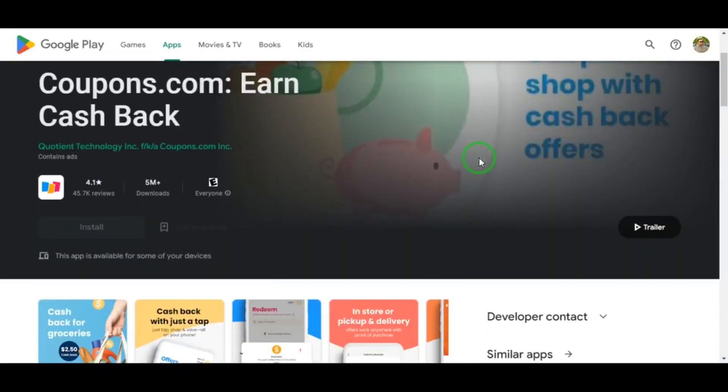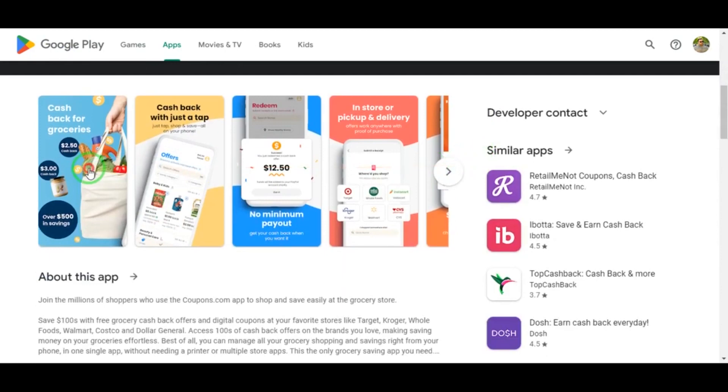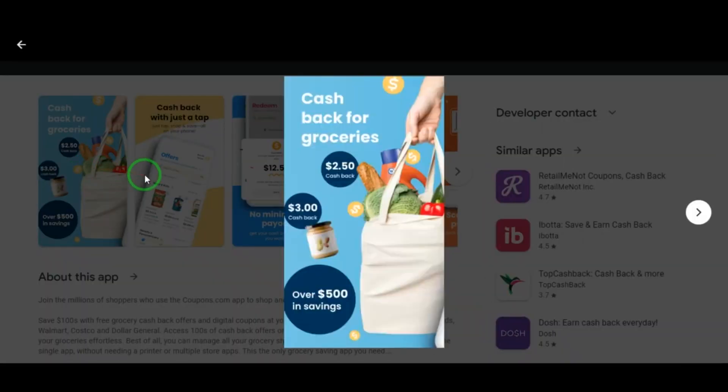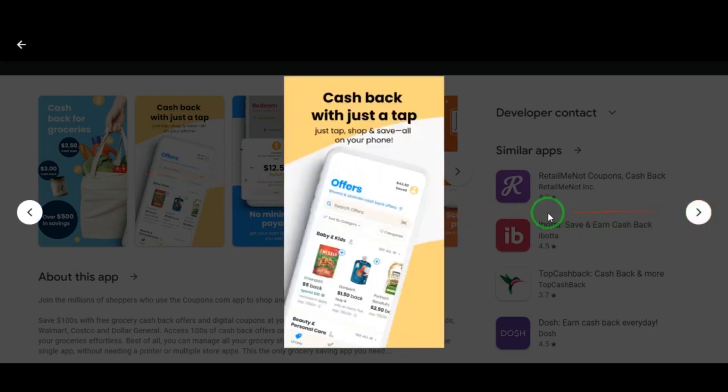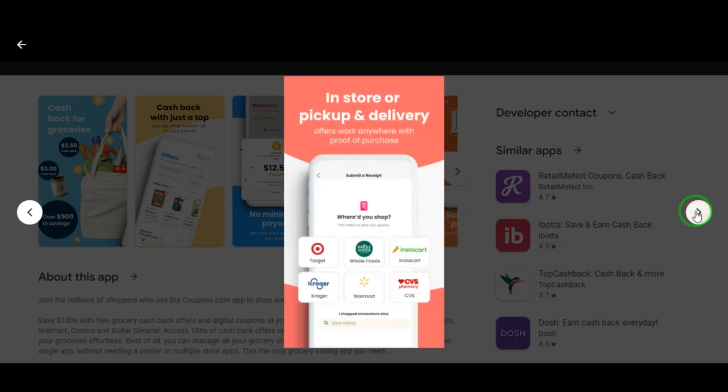Today we're discussing how to save money on everyday grocery items with coupons.com. Sign up for the site and click coupons for food, personal care, household, baby or toddler, beverages, and healthcare items. Save even more with digital coupons, uploading receipts, finding cashback offers for major retailers and restaurants near you.